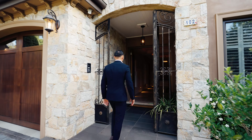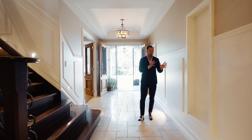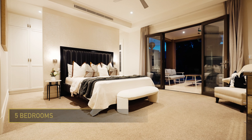Wow, what an entrance. Everything in this home is custom made — you've got two driveways, a double entrance, high ceilings, double skirting boards, wall paneling, and my favorite: the travertine floors.